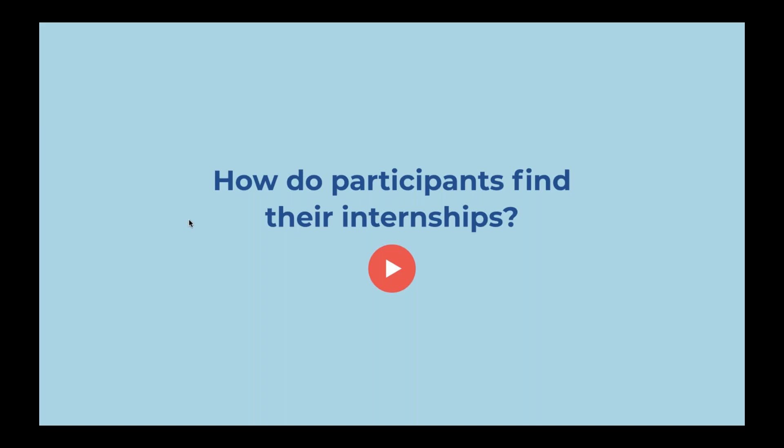The eligibility question that we didn't get a chance to cover: are you eligible to apply as both an undergraduate student and a master's student? The answer is yes. As long as you have academic coursework that relates to the internship, regardless of your degree level — undergraduate, graduate, even PhD — you can apply to the internship program, as long as you have that verifiable coursework.